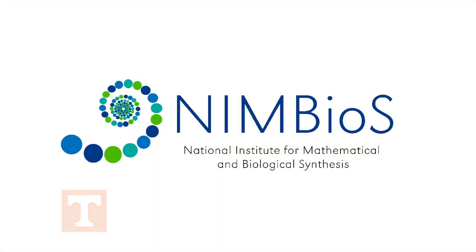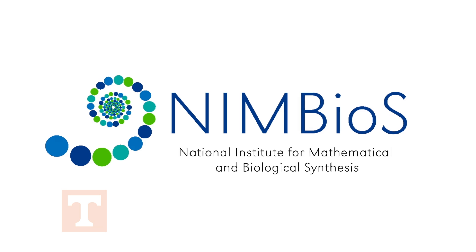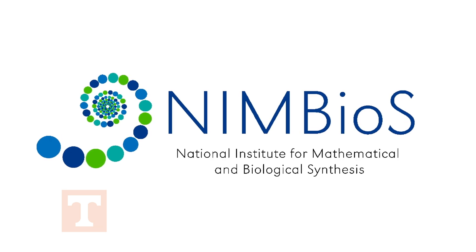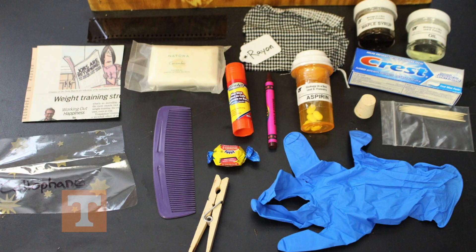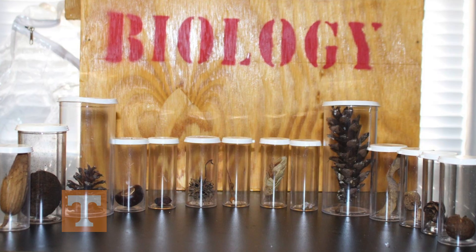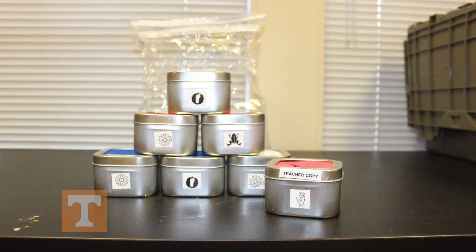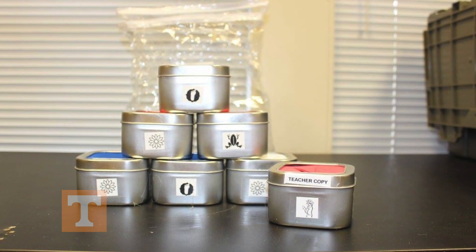Biology in a Box has gained support through a partnership with the National Institute for Mathematical and Biological Synthesis, also known as NIMBioS, and from various other notable scientists. Our partnership with NIMBioS has resulted in the incorporation of more mathematics in our current and future units, further enhancing our STEM focus.